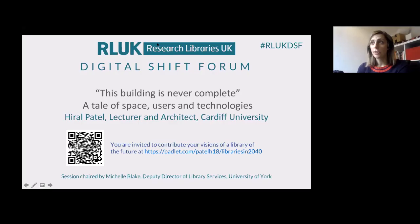It is my very great pleasure to introduce Dr. Haral Patel, our speaker today, who is a lecturer and architect at Cardiff University. Haral's research and teaching aims to better understand the needs of users of the built environment. Her PhD research theorises the practices of adapting academic library buildings, and she's also designed a framework to better align learning spaces with curriculum. Her talk today is titled 'The Building is Never Complete: A Tale of Space, Users and Technologies.'